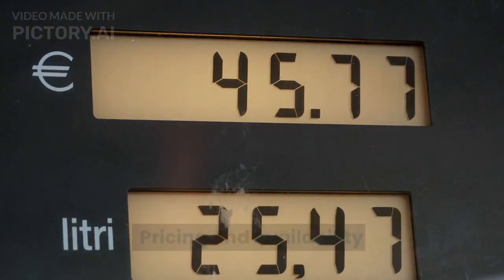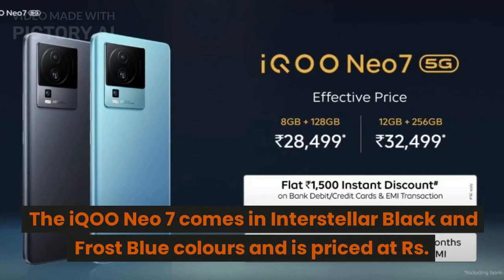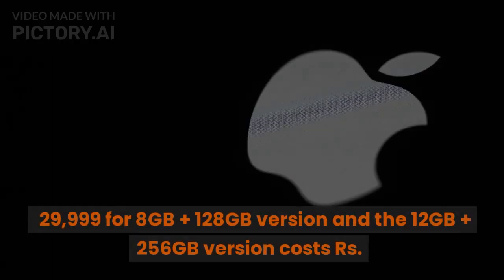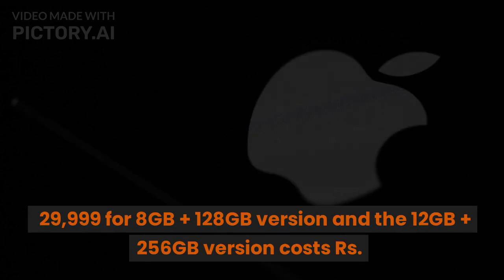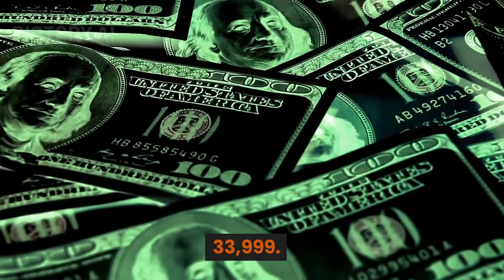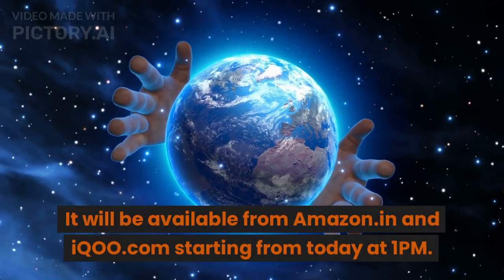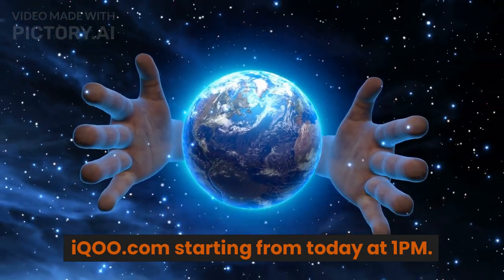The IQOO NEO 7 comes in Interstellar Black and Frost Blue colors. It is priced at Rs. 29,999 for the 8GB plus 128GB version, and Rs. 33,999 for the 12GB plus 256GB version. It will be available from Amazon.in and IQOO.com starting today at 1PM.